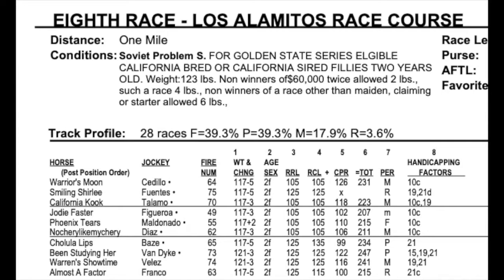You'll see all the horses in the race. Warren's Moon is the inside horse, then Smiling Shirley, California Kook, Jody Faster, Phoenix Tears, No Sherry Like My Sherry, Chula Lips, Warren Showtime. So that's the field here.